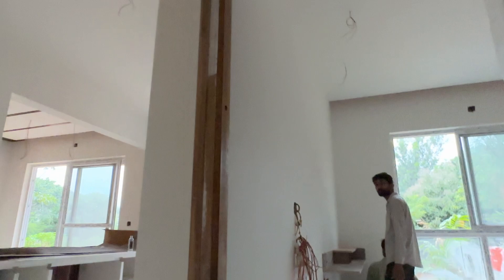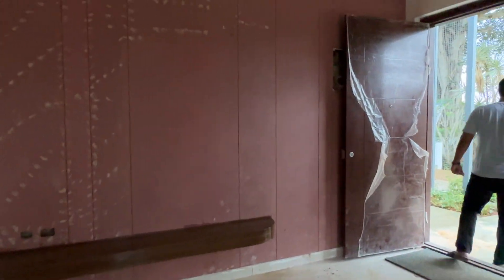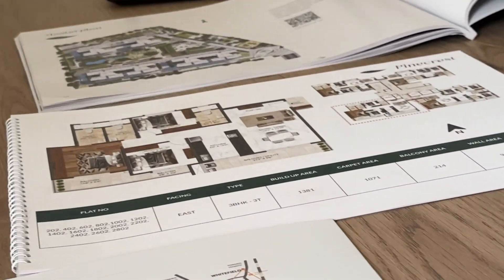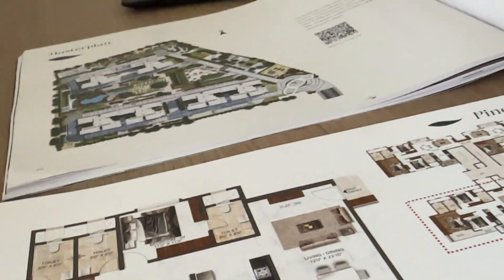There is a washroom, also a common washroom — there are three washrooms in total. There is also a small kitchen with a door. This is a combination layout. It is a small one but it looks good, and the structure is nice.